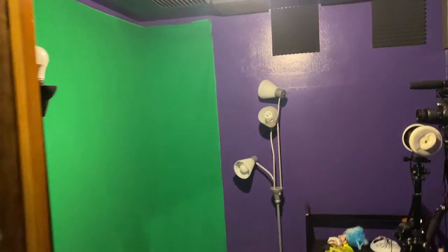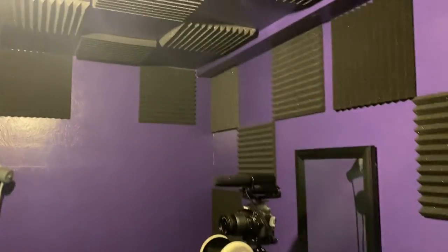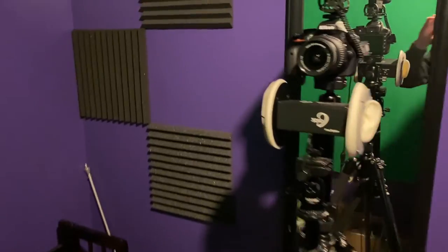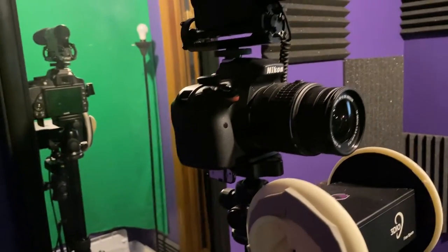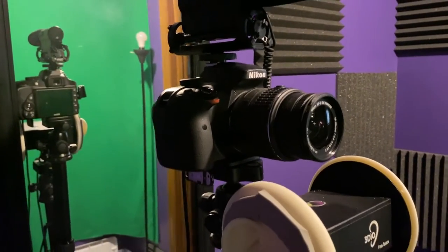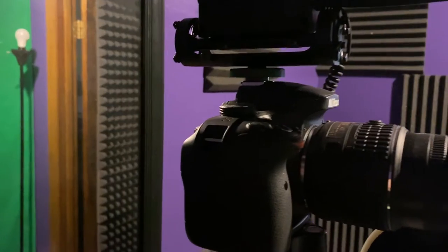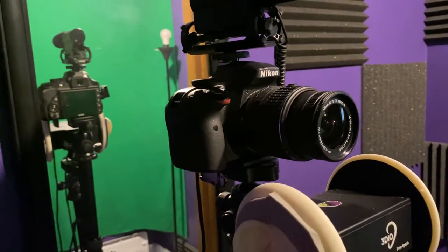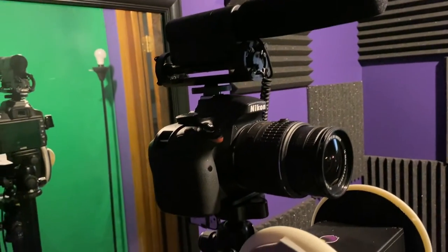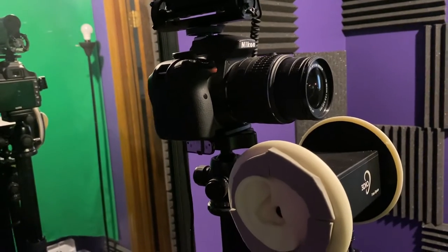In our little studio we have some surround sound set up, and this is where we do some YouTube videos with the green screen in the background. The main electronics here are the Nikon DSLR camera — I'll put a link to that. It's a very high-quality camera, but if you want to film at 1080p you can only do about 30 minutes or so before you have to put the resolution down. It takes very good still pictures though.